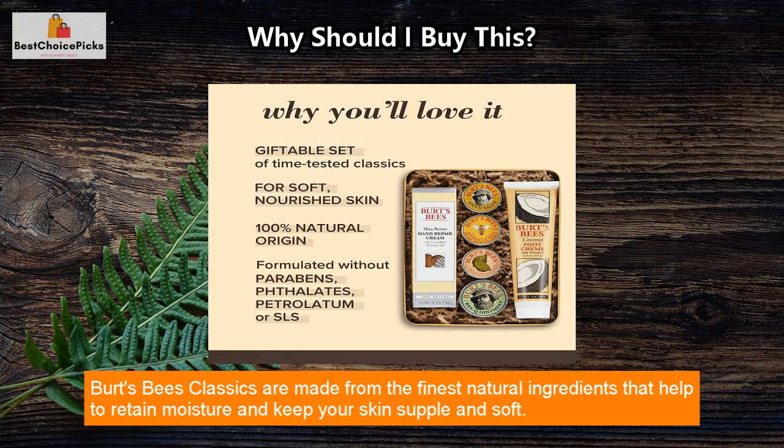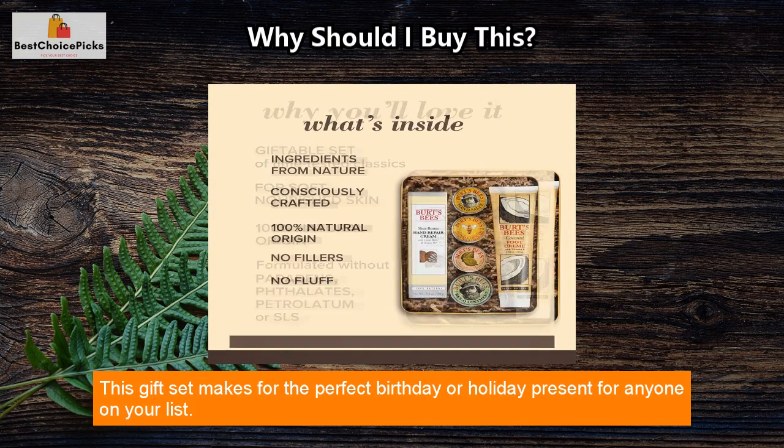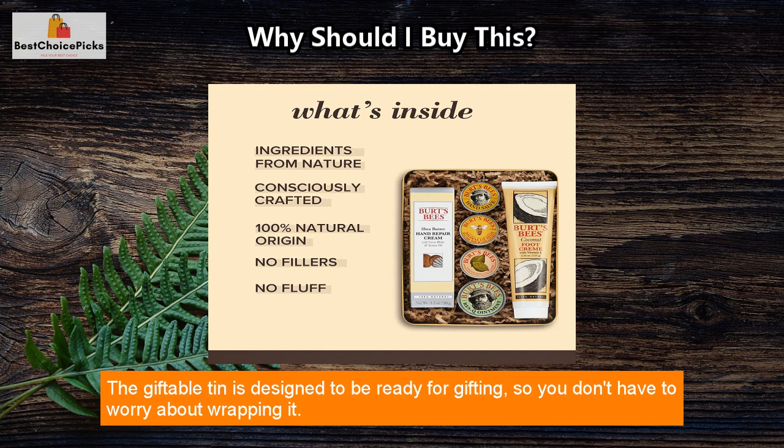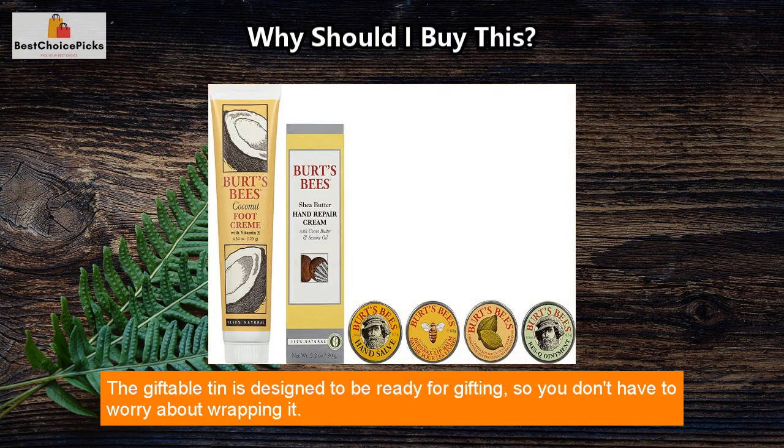Burt's Bees Classics are made from the finest natural ingredients that help to retain moisture and keep your skin supple and soft. This gift set makes for the perfect birthday or holiday present for anyone on your list. The giftable tin is designed to be ready for gifting, so you don't have to worry about wrapping it.